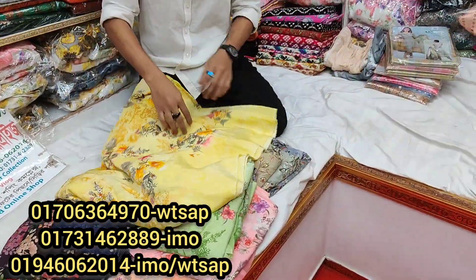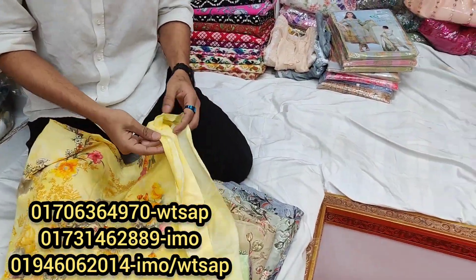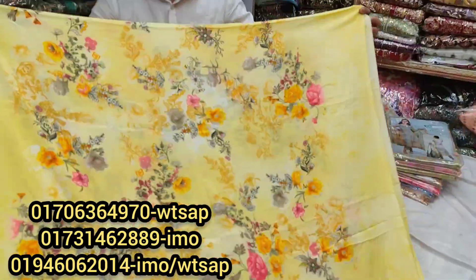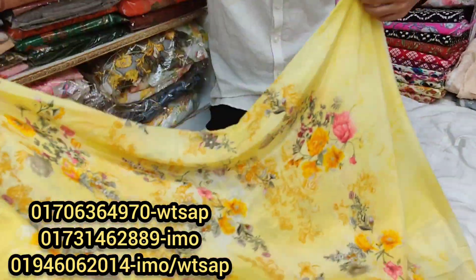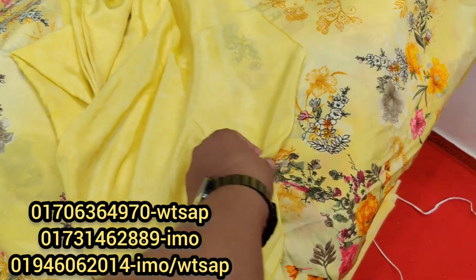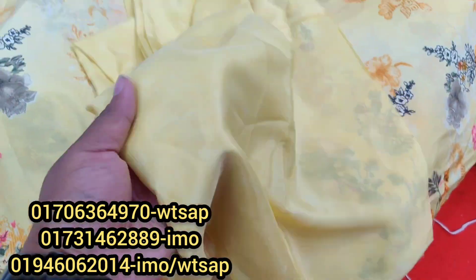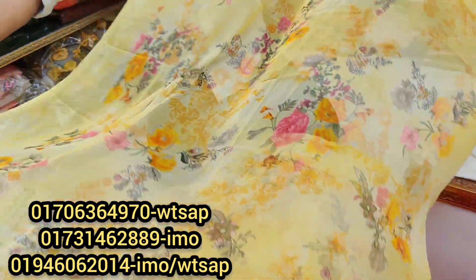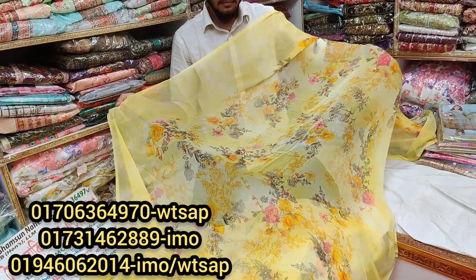In the market there are a total of 4 colors available. We can see the first one. This is a low quality color comparison — this one is very soft and has a beautiful floral print. This is a silver print, and this is a pure chiffon georgette.